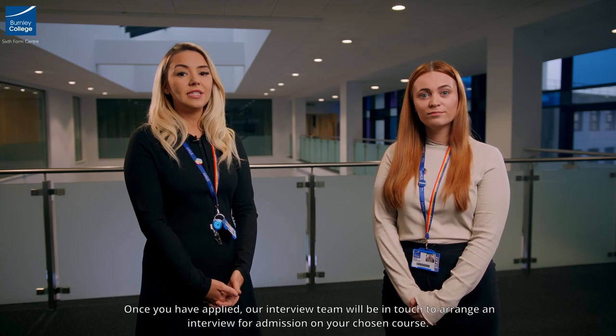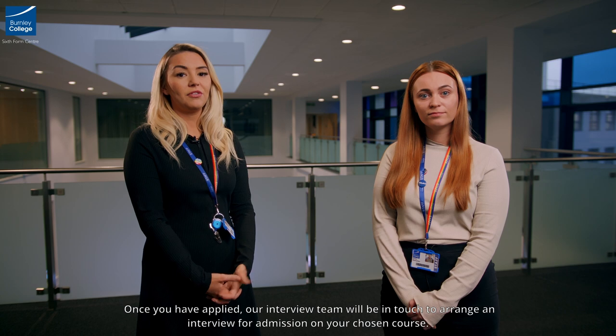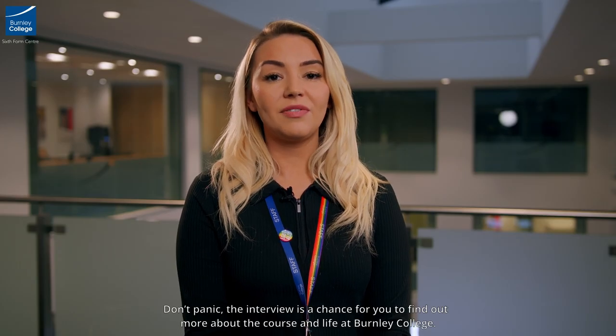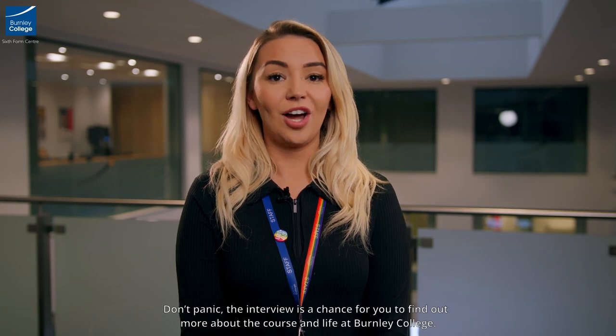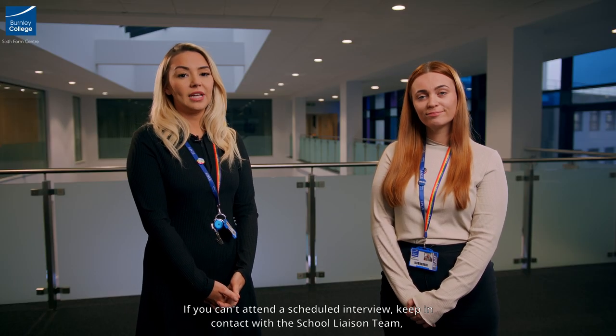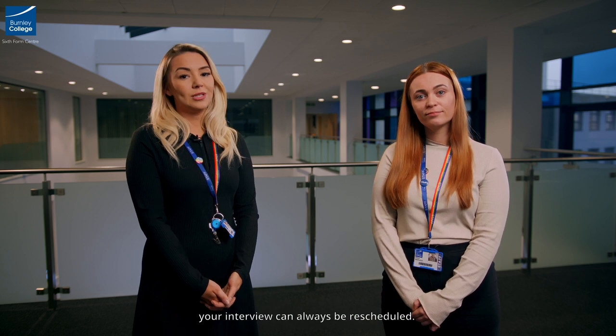Once you have applied, our interview team will be in touch to arrange an interview for admission on your chosen course. Don't panic — the interview is just a chance for you to find out more about the course and life at Burnley College. If you can't attend a scheduled interview, keep in contact with the school liaison team. Your interview can always be rescheduled.